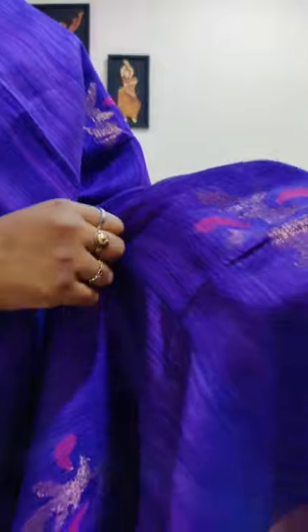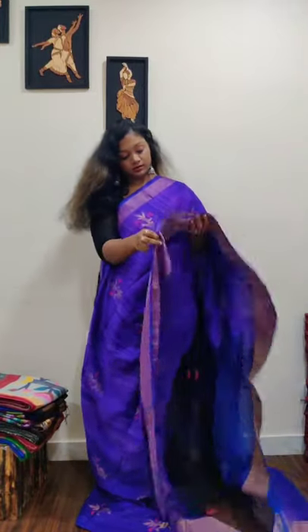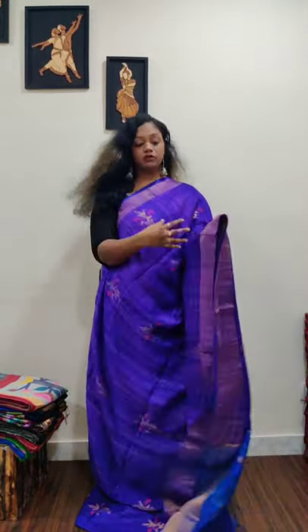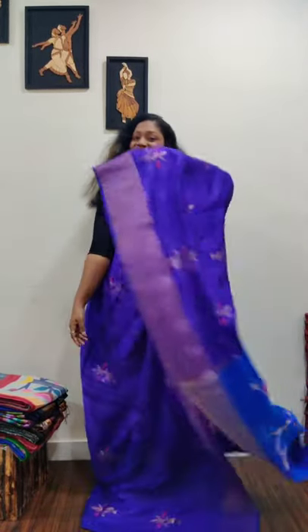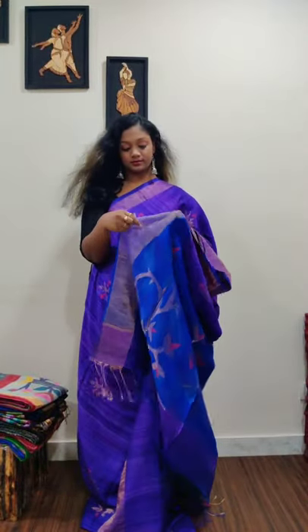Saree number one is a lavender color with all-over heavy jamdani. It has meena jamdani all over — those woven bootis are jamdani with meena work and zari work. It's a lavender color with blue pallu, an exclusive matka silk jamdani from the house of AM Collections. Every saree is dual-toned.